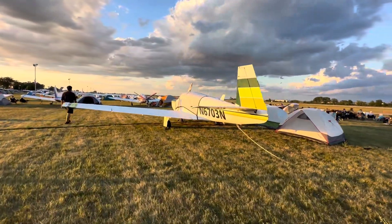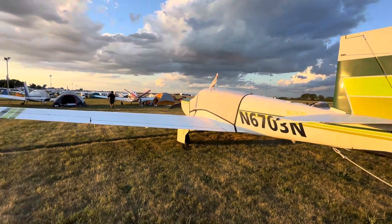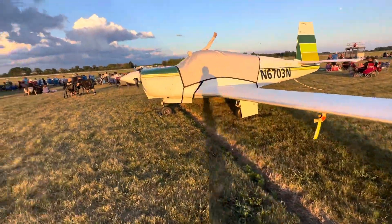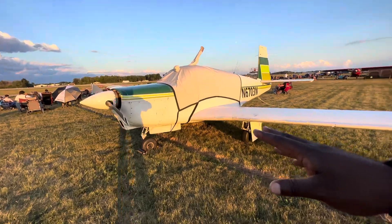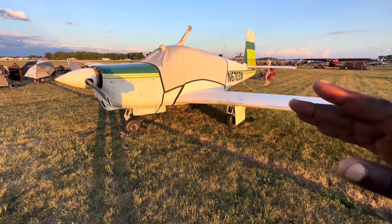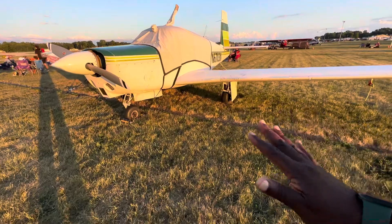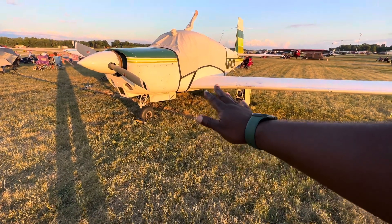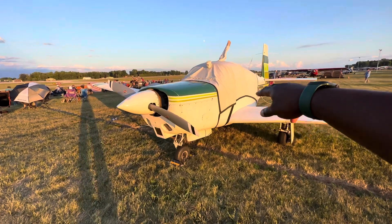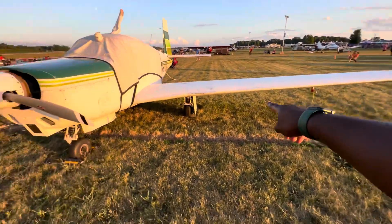Here we have a Mooney. You can tell them easily by the shape of the tail. For a long time this used to be the fastest single-engine aircraft. They have quite a long wing, so when you come in to land you really have to be careful with your speed — you get close to the ground, into ground effect, and the thing will just glide all the way to the end of the runway. The cabin is also a little cramped, and some very early ones have wooden wings.